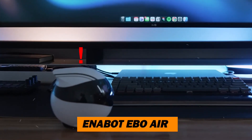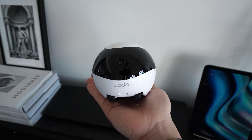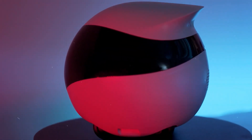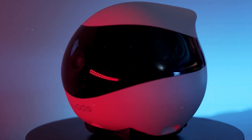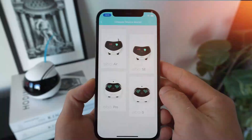Robot 1: Enabot Ebo Air — the perfect addition to your family. This lovable home rover is more than just a robot; it's a bundle of joy and a guarantee of peace of mind, thanks to its impressive features and state-of-the-art technology.